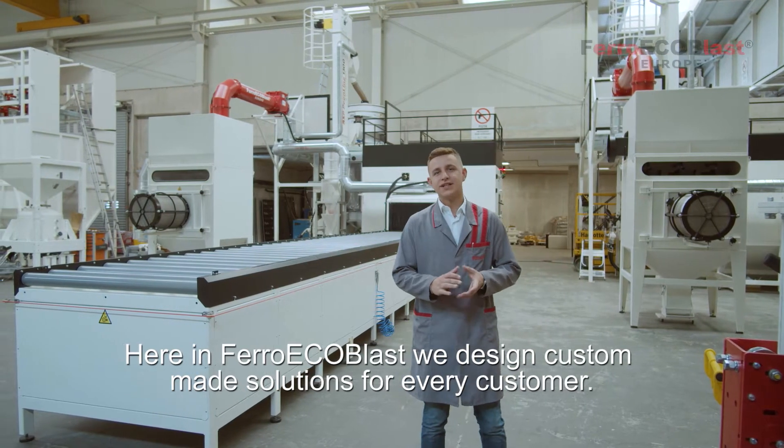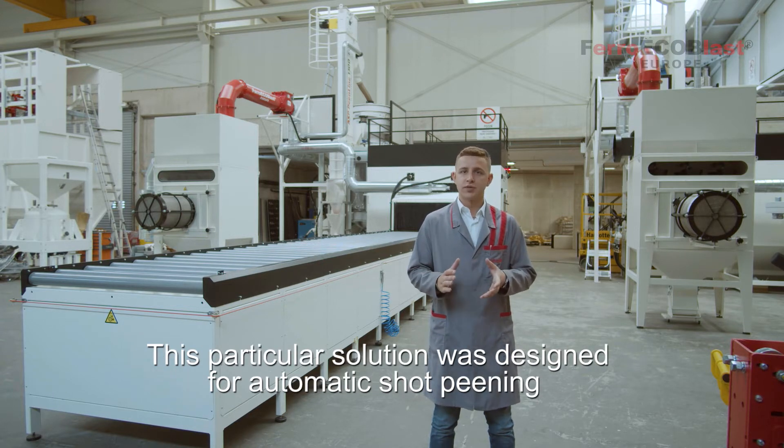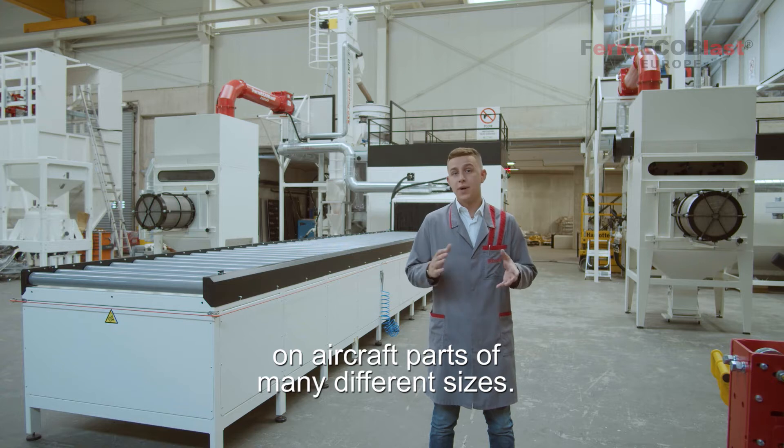Here at Ferrar EcoBlast we design custom-made solutions for every customer. This particular solution was designed for shot peening of aircraft parts of many different sizes.